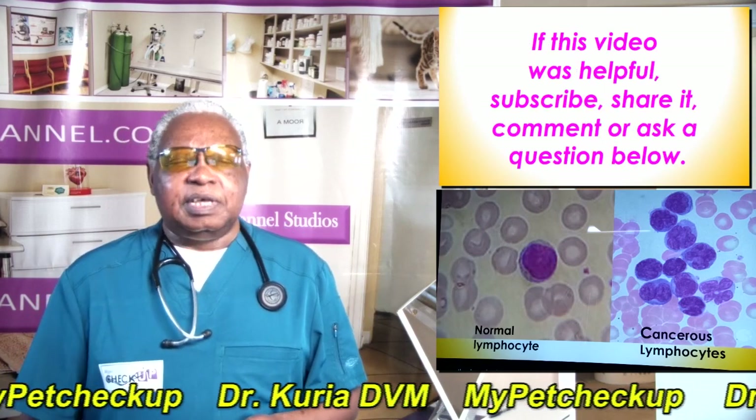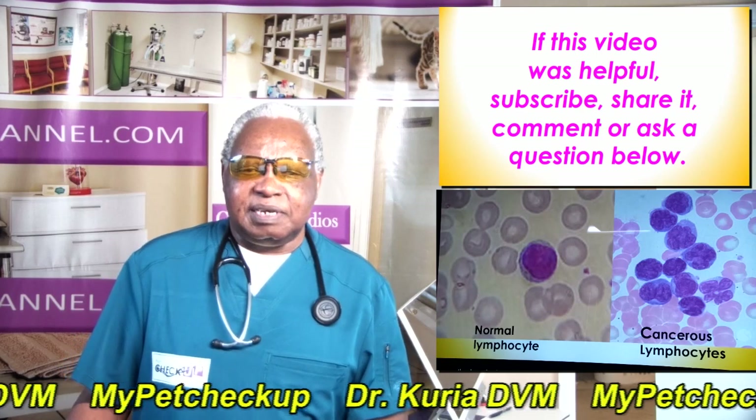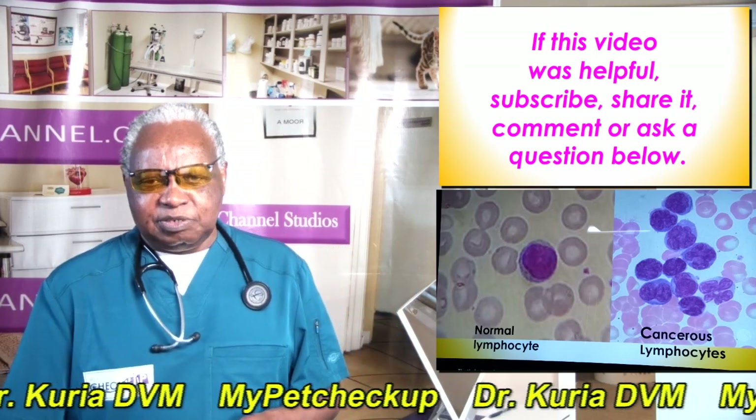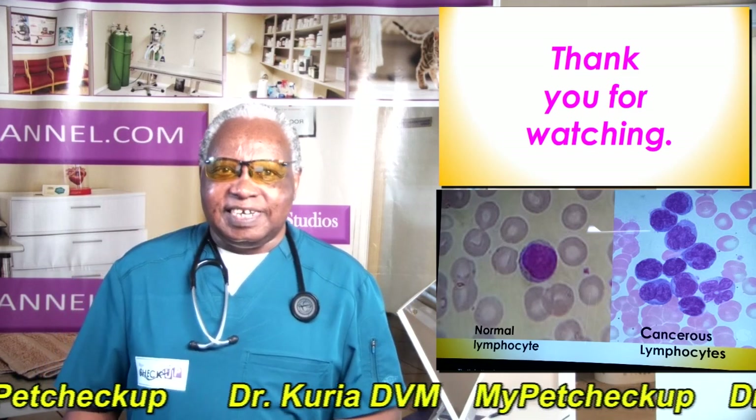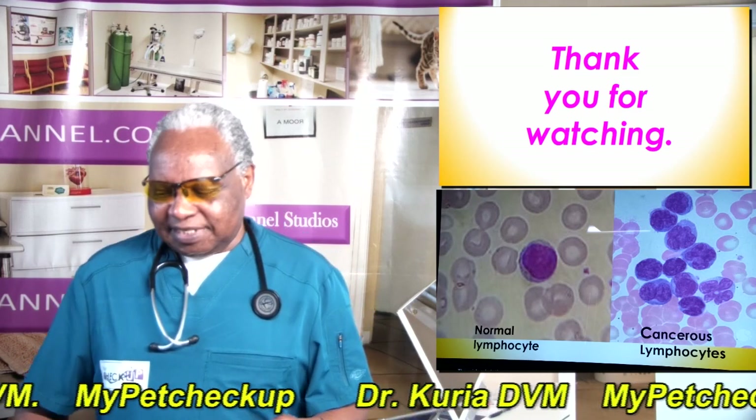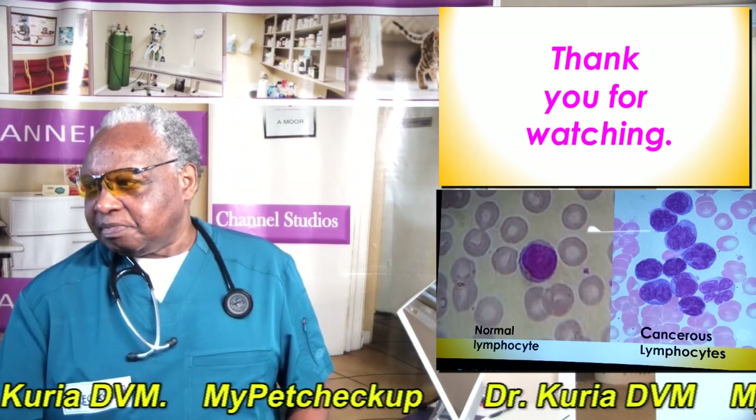And that's the end of the video. If this video was helpful, subscribe, share it, comment, or ask a question below. Thank you for watching and see you in the next video.